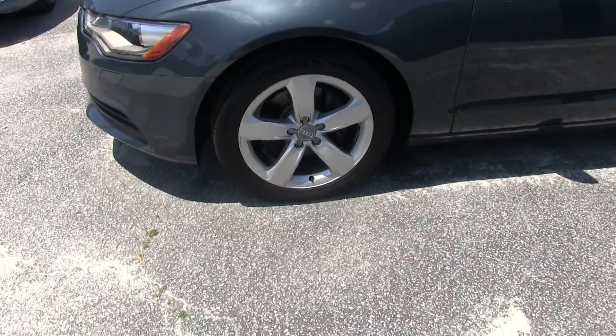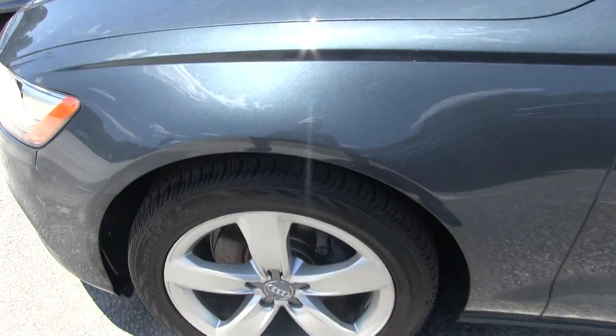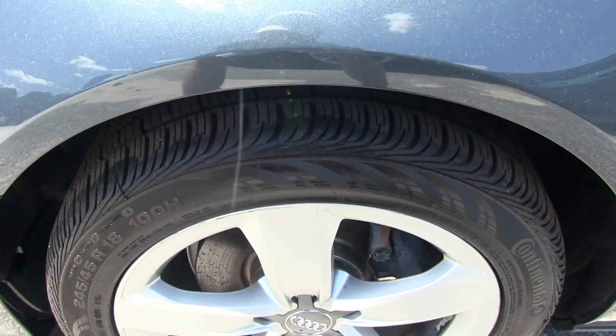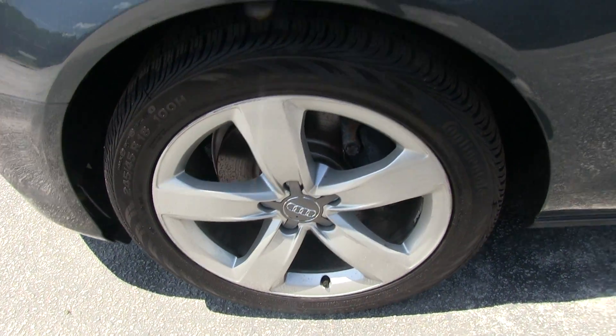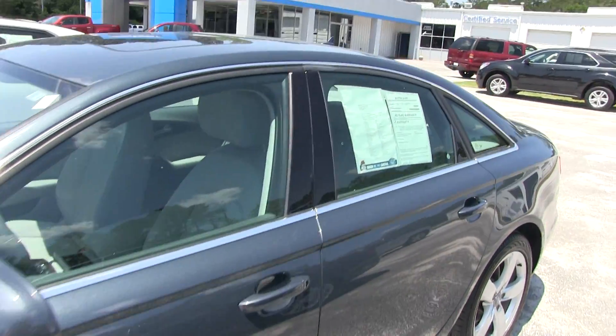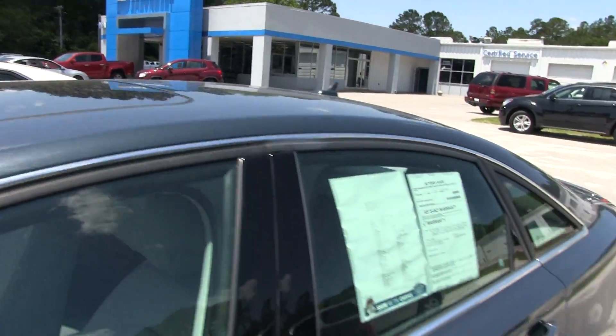Alloy wheels with Continental tires — tires are in great shape, plenty of tread. These are 245/45-series tires with an 18-inch alloy wheel. Passenger side body looks good, and it does have a sunroof up top.